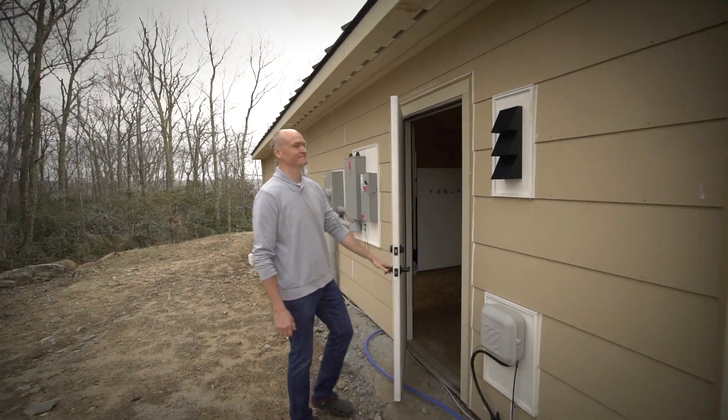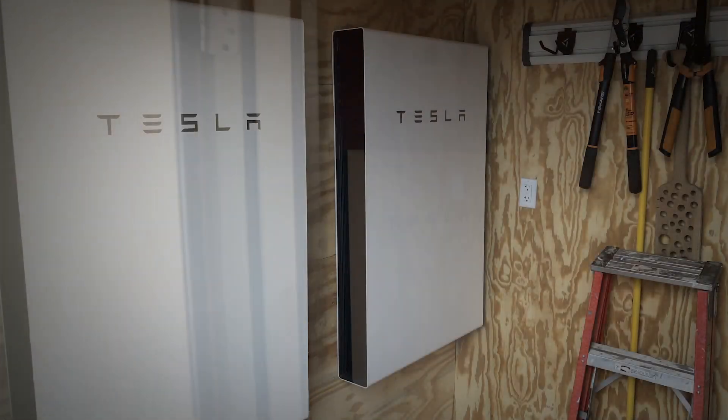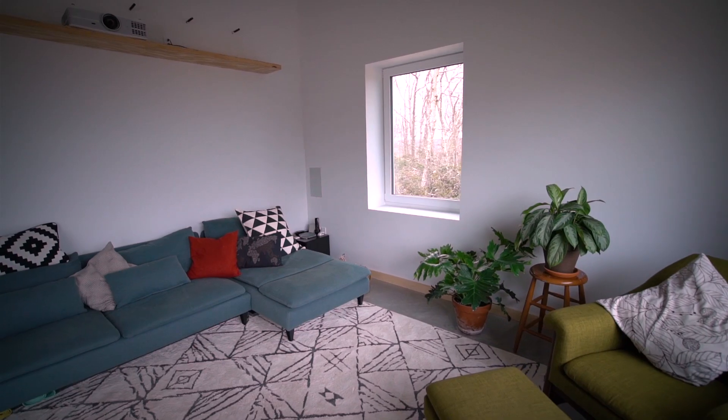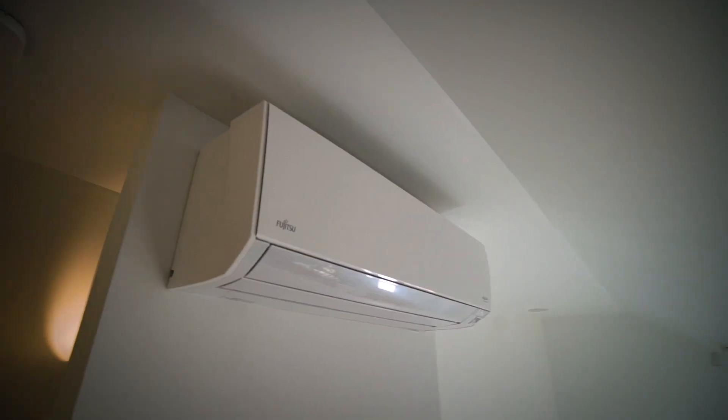One of the things this home does that is a little different is that they use the Tesla power pack. That is their backup power, which means that should the grid go out, they will be able to manage the home for at least some period of time using the battery backup power stored in those power packs.